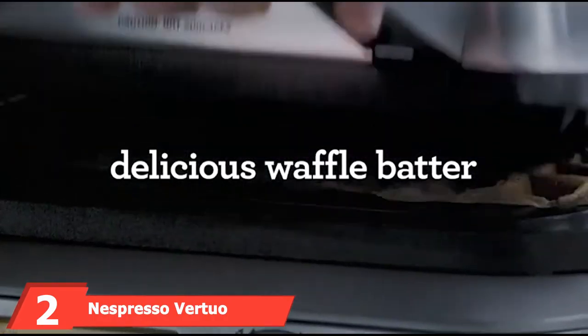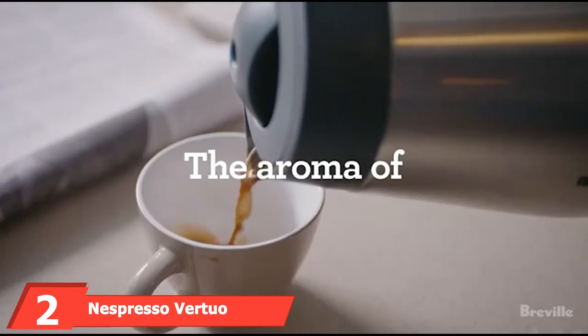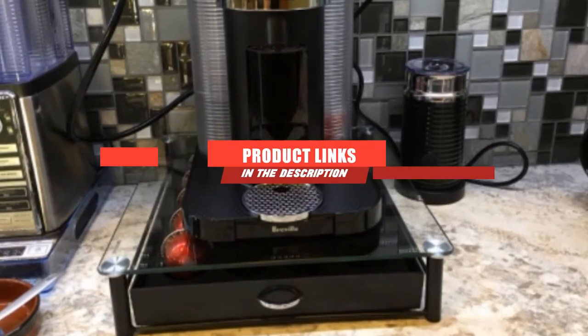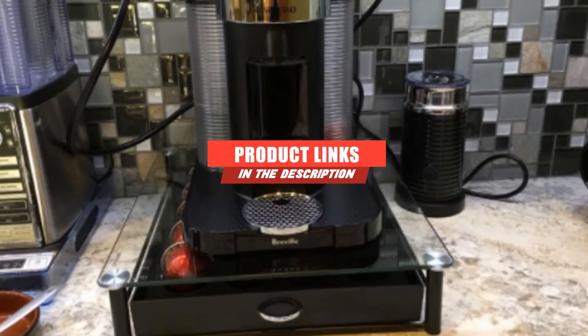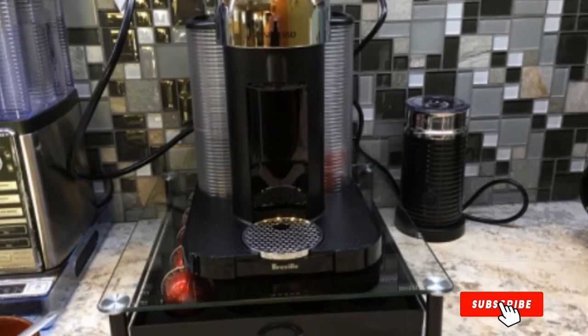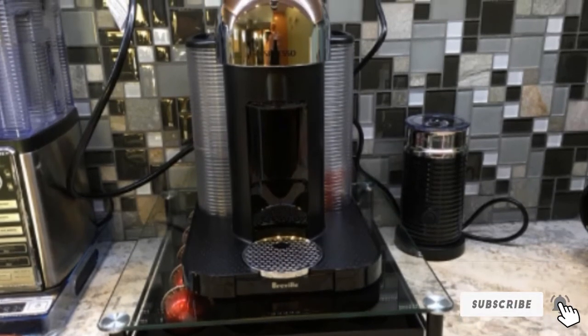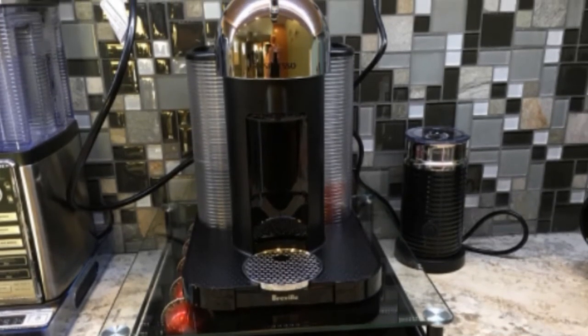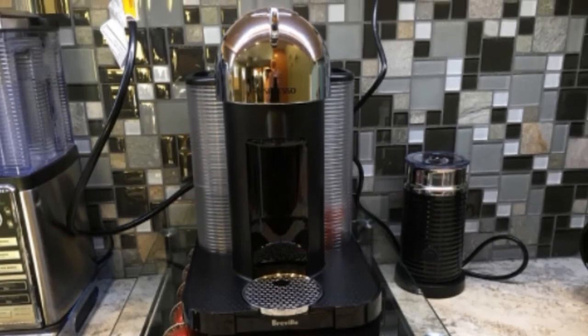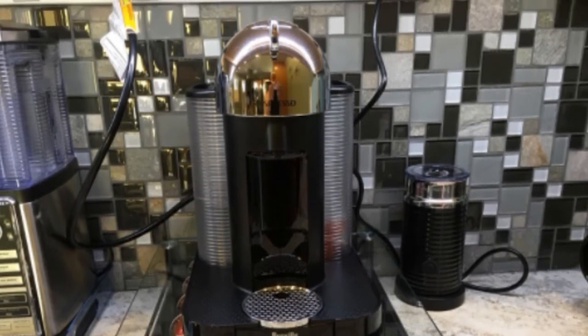The number two position is held by the Nespresso Virtuo RV Coffee Maker Bundle. The Nespresso Virtuo Coffee and Espresso Machine Bundle comes complete with the Aeroccino Milk Frother by Breville. The machine is capable of delivering five different coffee sizes and provides you with the perfect single-cup coffee regardless of your preferred style of beverage. It is easy to use with a single-touch button mechanism and a 40-ounce removable water tank.